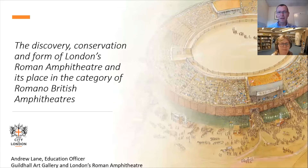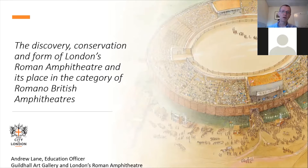I work at the Guildhall Art Gallery and this is one of my favourite things to talk about: Roman archaeology, and not just Roman archaeology but London's Roman Amphitheatre. Today I would like to tell you a little bit more about this amazing discovery, about the remains of the amphitheatre themselves and how this category of building fits into the wider picture of Romano-British amphitheatres.